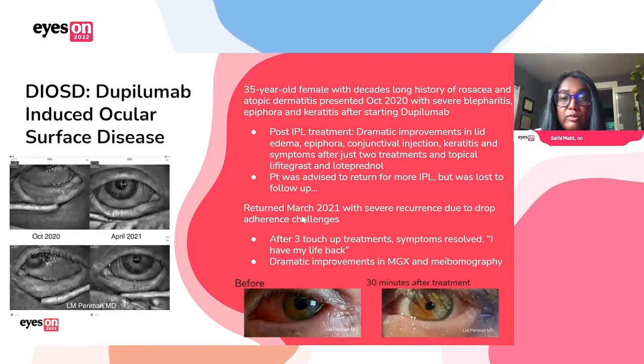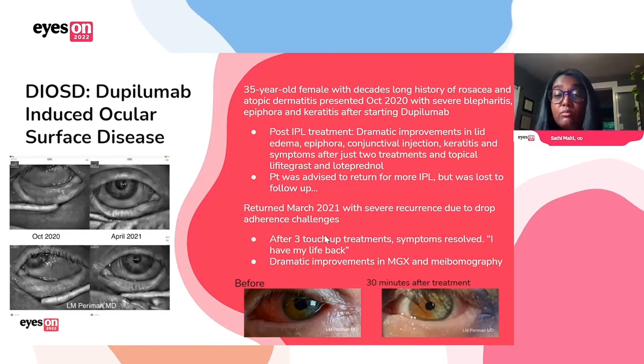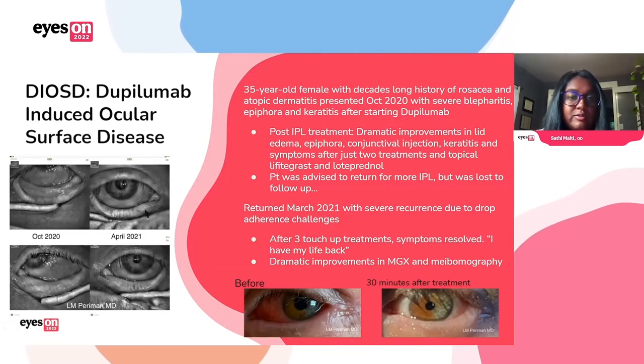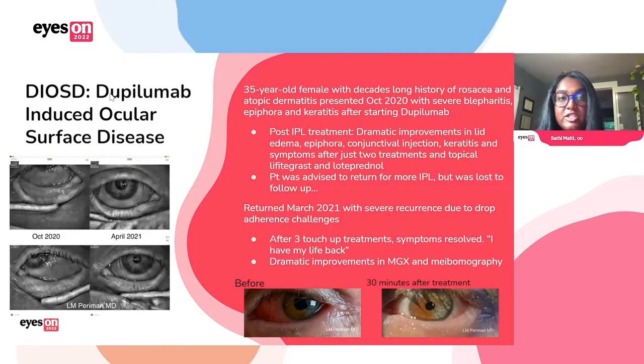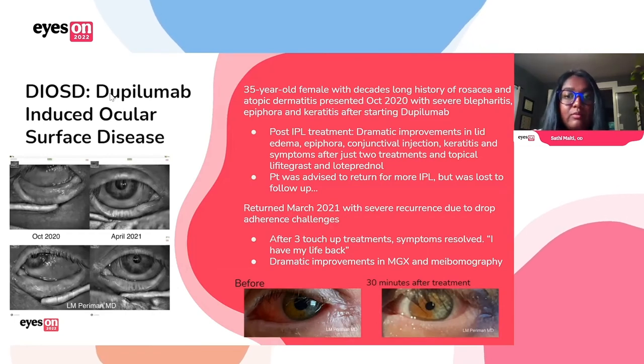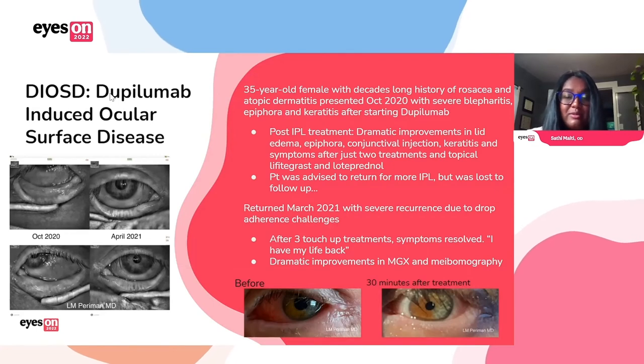We had a patient who came in about a year ago. We started her on loteprednol and lifitegrast. She was a mom with a few kids and had a really hard time keeping compliant with the therapy, so it just wasn't really clearing up. We knew IPL was an effective treatment for inflammation, so we tried it — and it caused immediate improvement. We did a series of IPLs initially in October, and then due to adherence issues with the topicals, she came back in March with another flare-up and we did three more treatments, with significant improvement. We actually wrote this up as a poster at Academy and it's in submission in the Journal of Dry Eye.